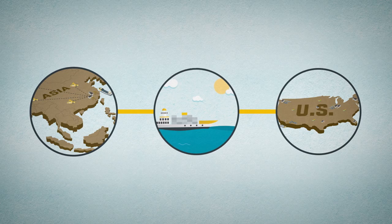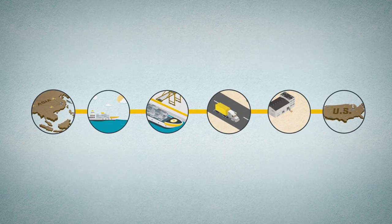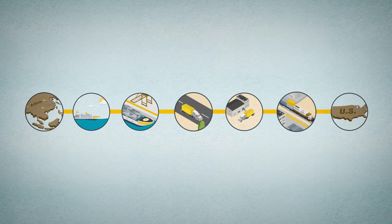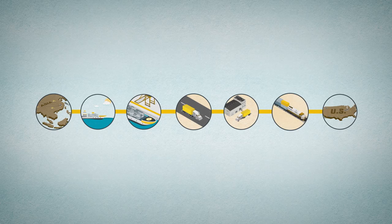Each step — ocean shipping, unloading at the port, trucking, warehousing, and freight rail — all play a vital role in this tightly integrated network, a marvel of modern logistics.